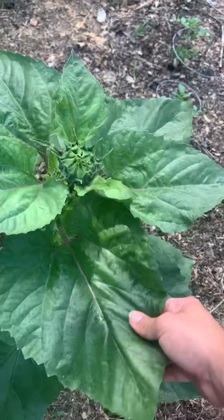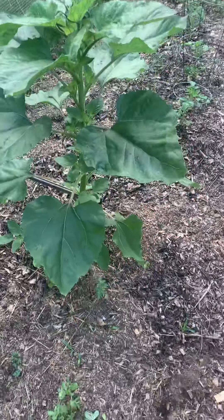We have a sunflower here. It's a small one, but it's going to be mighty.